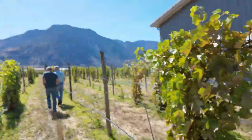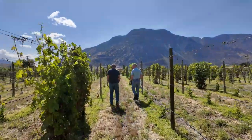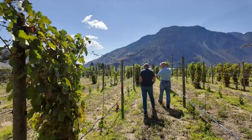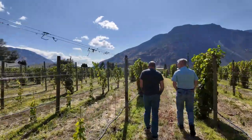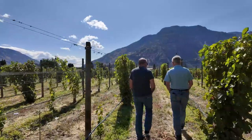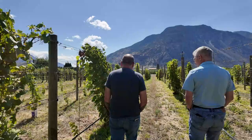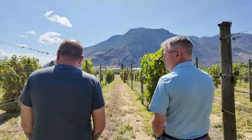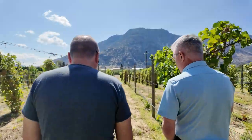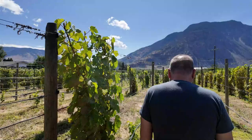This is a Cabernet Franc block that we're walking through here. You can see a little difference between them — this one had a little rougher time. Yeah, depending on the location and the variety, there are a whole bunch of different factors. Some blocks have come through almost unscathed and some have been a lot harder hit.